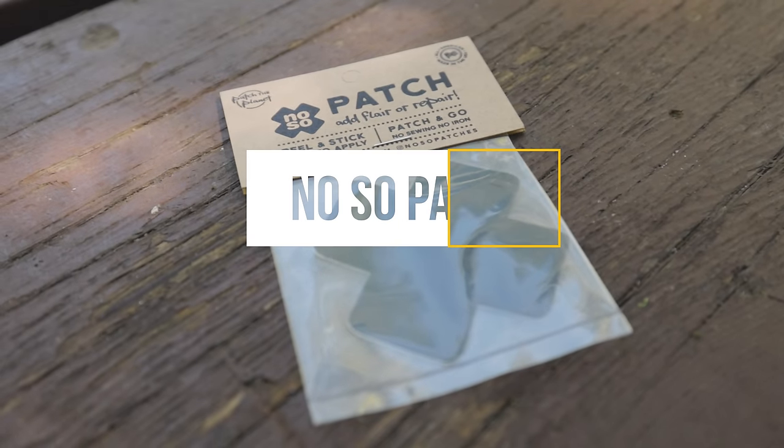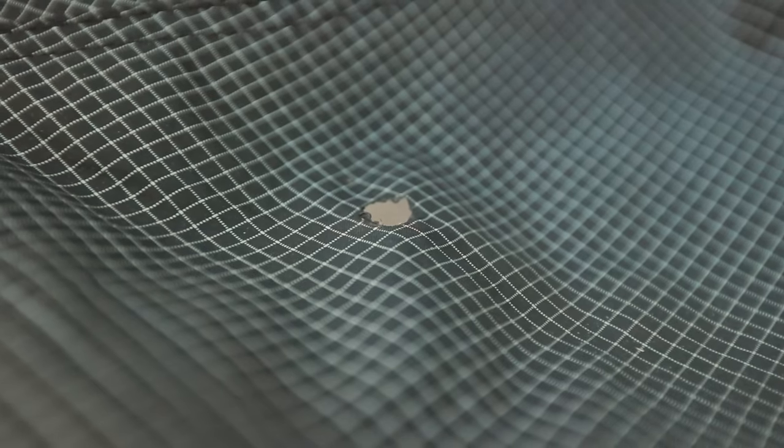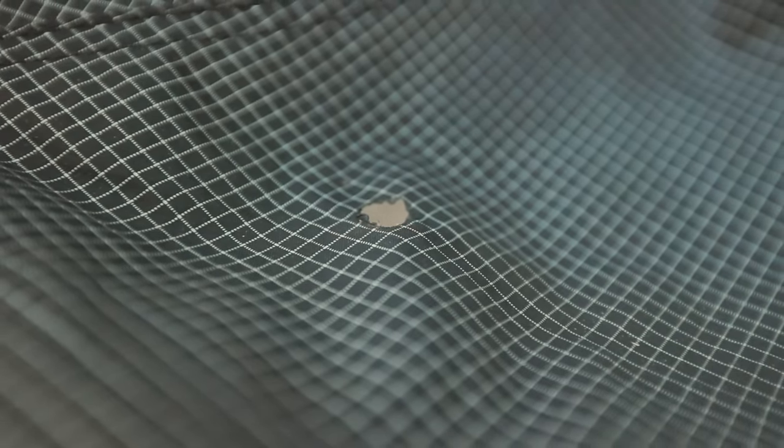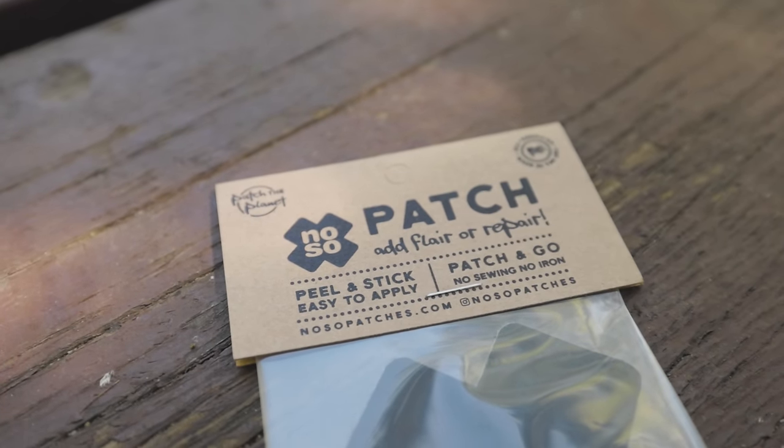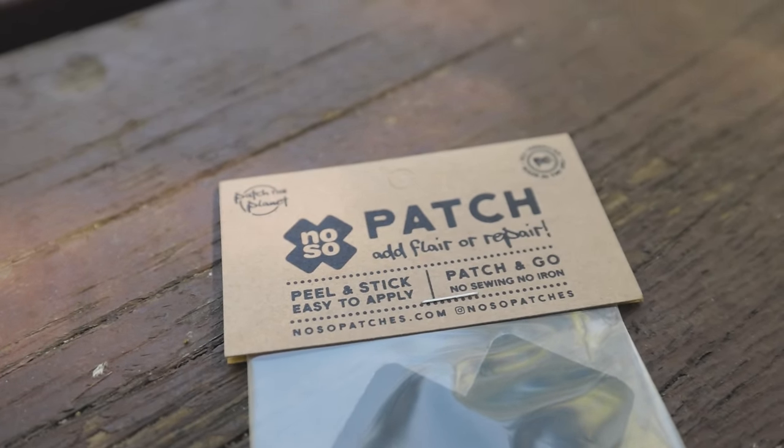Speaking of recycling, what do you do when you have older gear that gets a hole in it? If you're anything like me with no sewing skills whatsoever, you can get yourself some no-sew patches to make your gear last just a little bit longer. Just stick the patch to your gear, apply a little heat, and you are good to go.